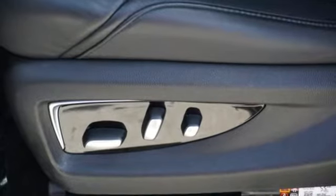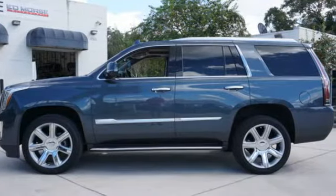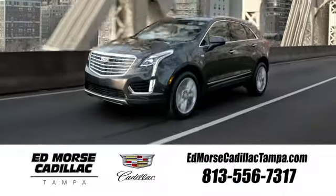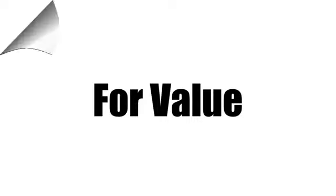For over 100 years, Cadillac has dared to drive the world forward. Stop in for a test drive and make it yours today. Visit our website at edmorsecadillactampa.com or call us today. For value and for service, it's Edmorse.